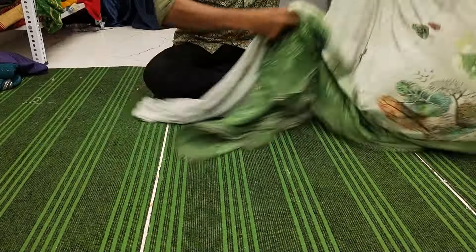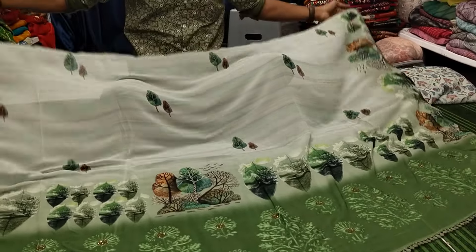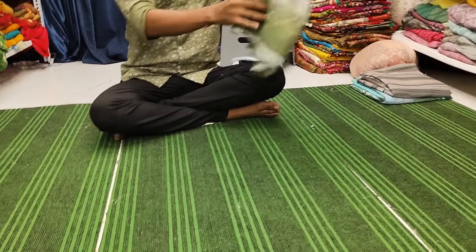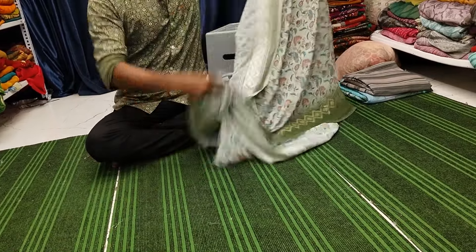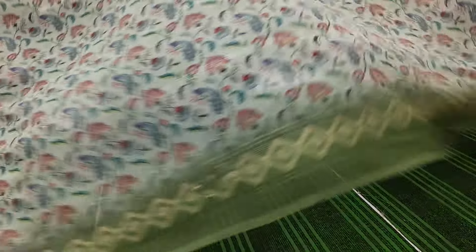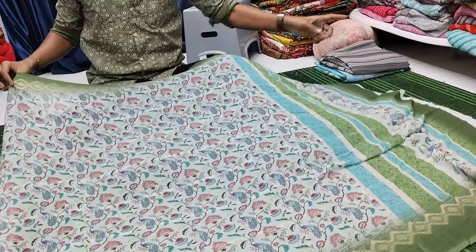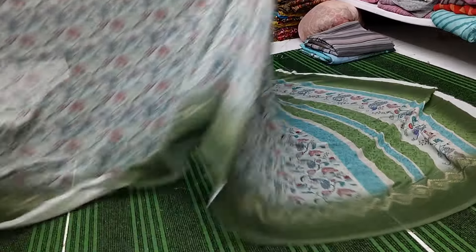Then we are done for the day. Beautiful saree — superb design, pashmina print, in georgette sequence with chicken curry. Print is called as pashmina print. You will get copper embroidery — in the borders you are getting copper zari embroidery. Finishing is very good.